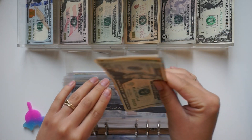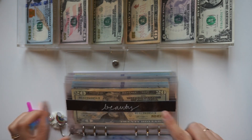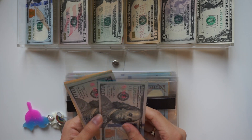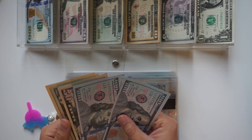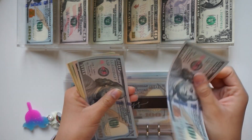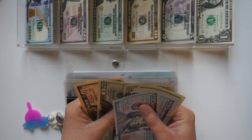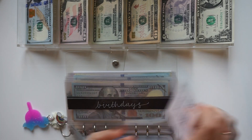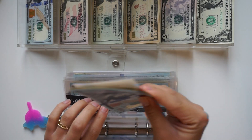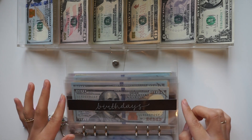For people that are new, I do have prop money in my sinking funds as a placeholder for the money I have in the bank. Birthdays is getting $40 — so we have $340 total: one hundred, two hundred, fifty, seventy, ninety, three ten, three thirty, three forty. I have three birthdays in March and one in April, which is why I really need to up this fund.